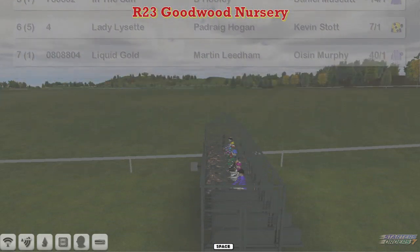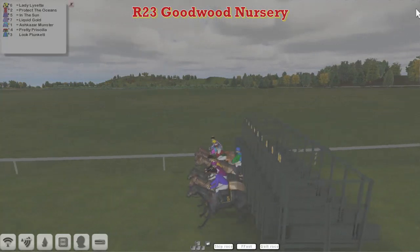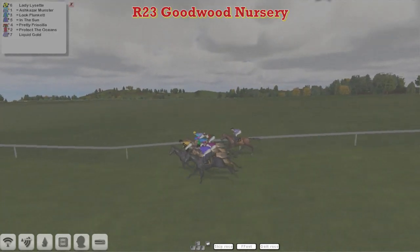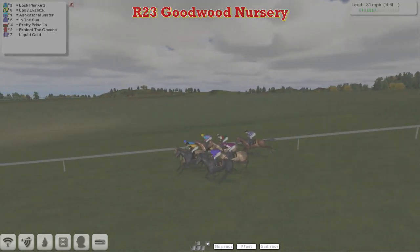They're at the start here at Goodwood, taking a while in the stalls and away they go — a slightly slow away. Luke Plunkett was slowest out, but quickly recovering after that slow start. Lady Lisette goes to pick it up from Davey Robertson's Ashkazan Winston on the inside.